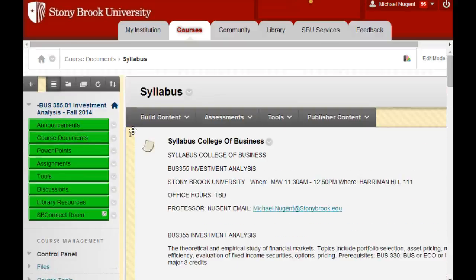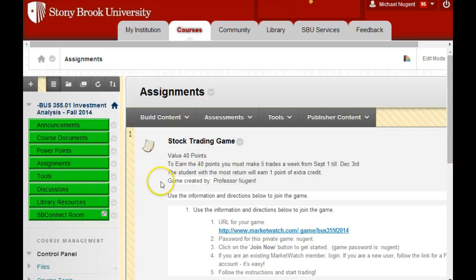How do you get the full 40 points on the stock trading simulation? It's very simple — all you have to do is trade five stocks a week from September 1st to December 3rd. Five trades could be: buy Apple, sell Apple, buy Apple again, sell Apple again, buy Apple again — five trades. It could be one share. Five trades a week from September to December and you get the full 40 points. I don't care if you lose all your money; you still get the full 40 points. This is the easiest assignment in the world.